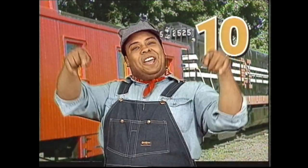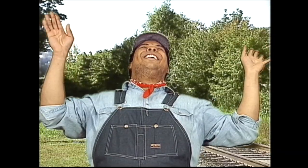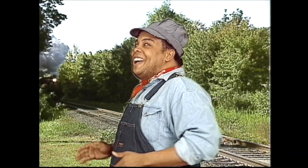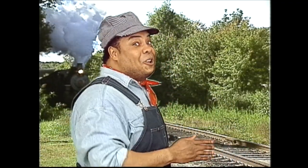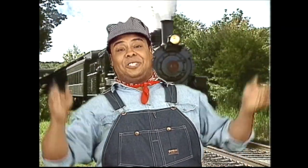The number ten, the number ten — here we are at the end. Count your fingers and both your hands: one, two, three, four, five. Now switch: six, seven, eight, nine, ten. That's it! Choo-choo, we're chugging along. Choo-choo, we're singing a counting song. Choo-choo, we're coming round the bend. Choo-choo, we've counted to ten.